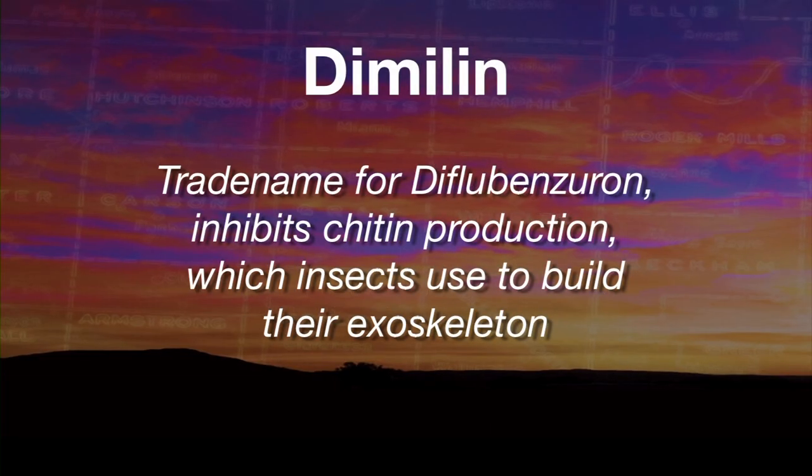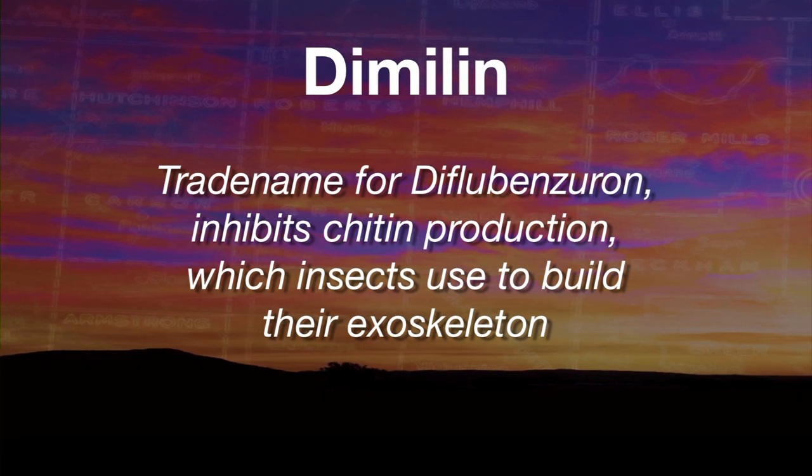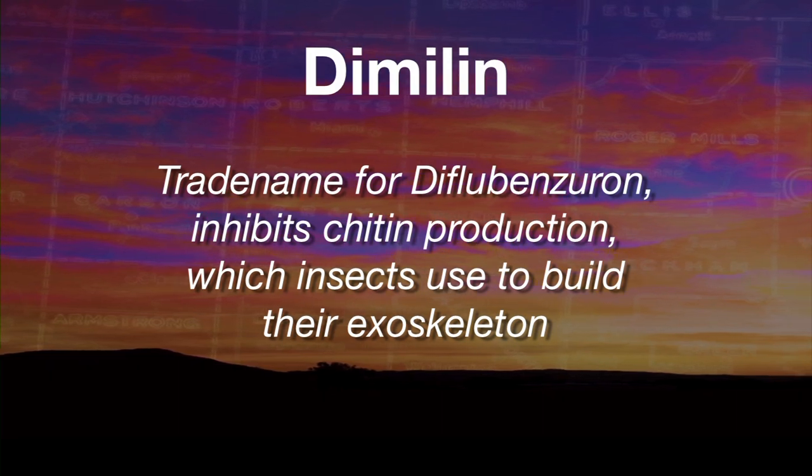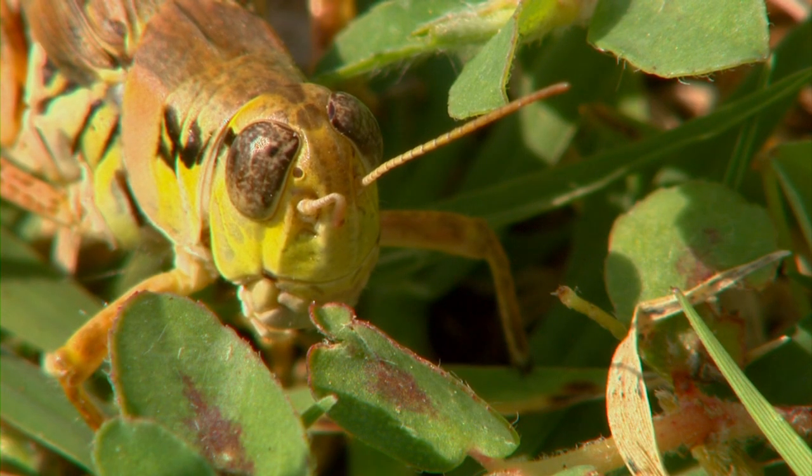That's the reason it's important to take care of them when they're little, because Dimulin will only work on grasshoppers that are still in the process of growing up and having to molt several times before they become adults. Once grasshoppers get beyond the molting stage, it will be too late to treat inexpensively.